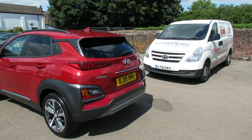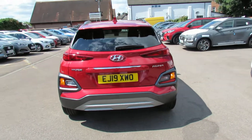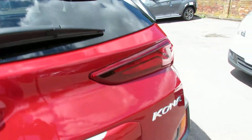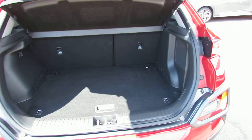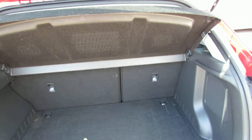Coming around to the rear of the vehicle, we've got parking sensors and a reversing camera. Let's just take you into the boot to show you the size. You've got a 60-40 split on the rear seat as well, so you can make the boot bigger if you need.